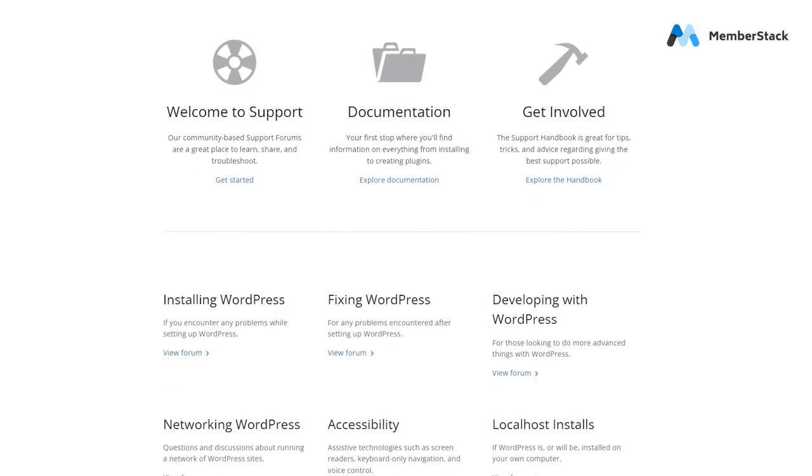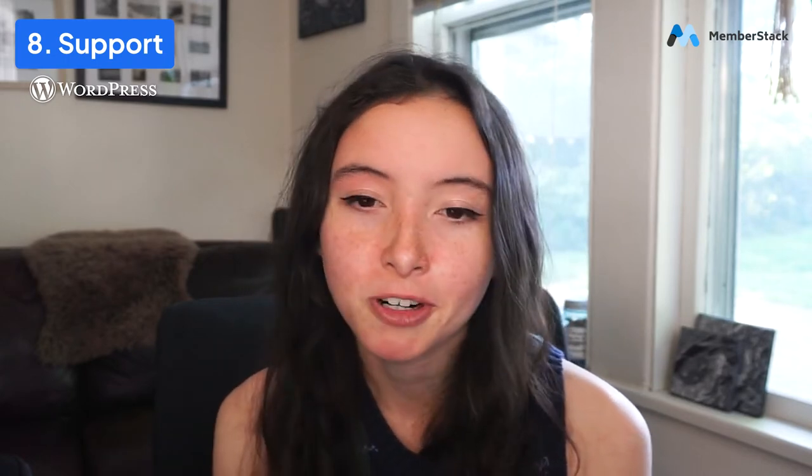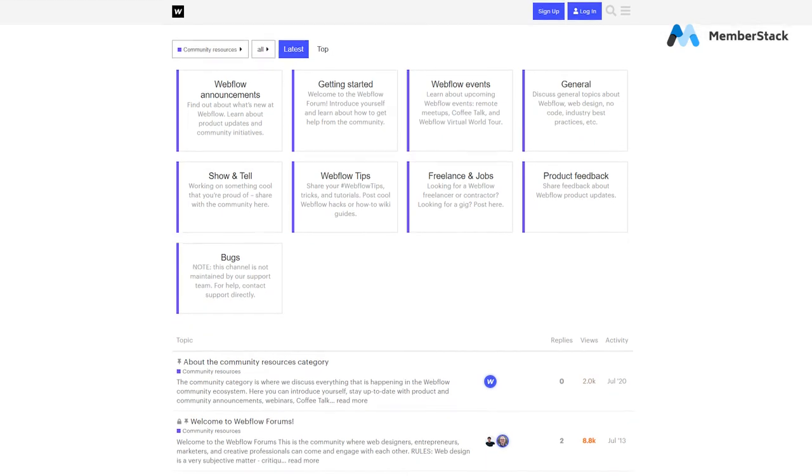Number eight, support. WordPress, as I said, is a really popular platform, which means a lot of people have a lot of questions about it, and because it's been around so long, a lot of those questions you can just Google. If you're looking for more one-on-one support, that's probably going to come from your hosting provider, your theme developer, or the plugins you're using — and that can vary depending on whoever is in charge of that theme or plugin. Webflow also has a super active community, and Webflow people are really eager to help if you have any questions.